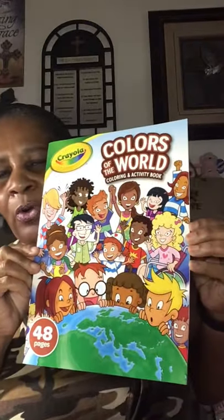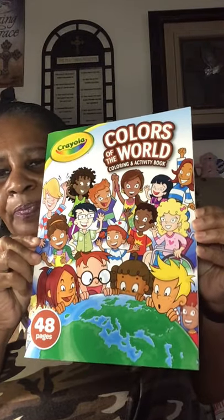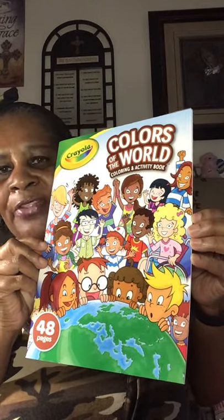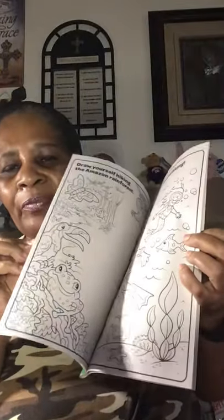I also picked up this 'Colors of the World' coloring book. I have the colored pencils too but they're in another bag somewhere. I picked this up because I do love to color — I have all types of coloring books, so I decided to pick this one up.